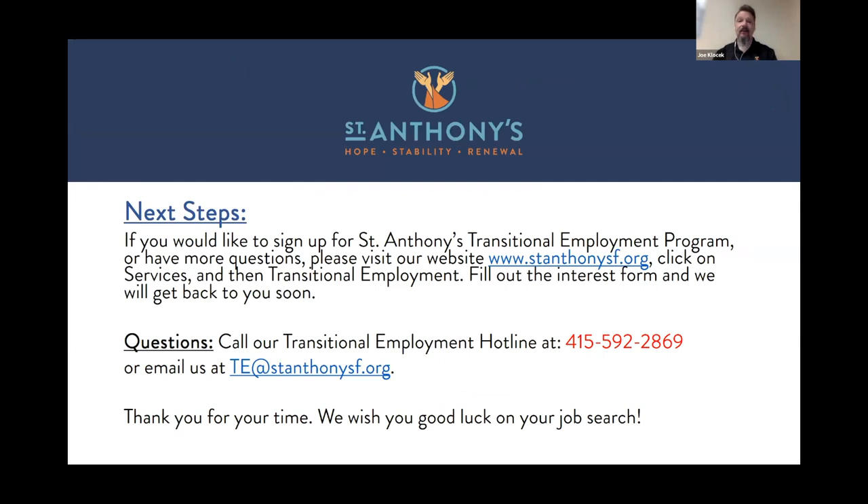Hopefully you got a little bit of an idea of what we do in transitional employment, and my portion gave you some of the curriculum we'll be teaching. For next steps, if you want to sign up, just go to StAnthonySF.org, click on Services, then Transitional Employment, and fill out that interest form — we'll get back to you soon. You can also call the hotline at 415-592-2869, or you can email us at TE at StAnthonySF.org.